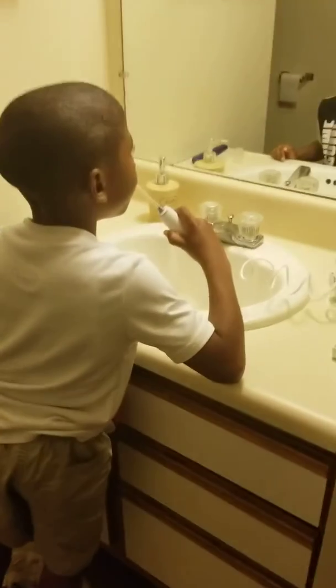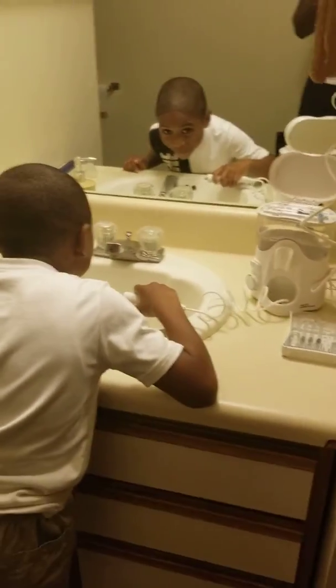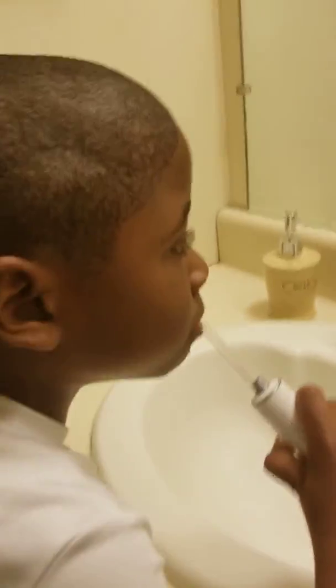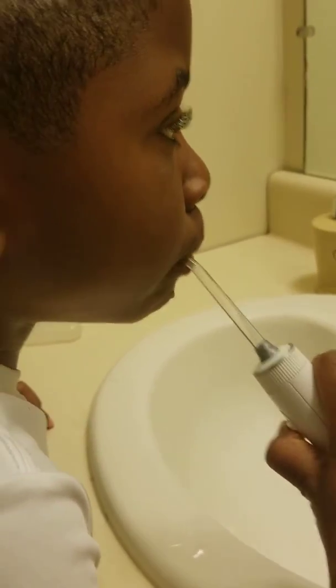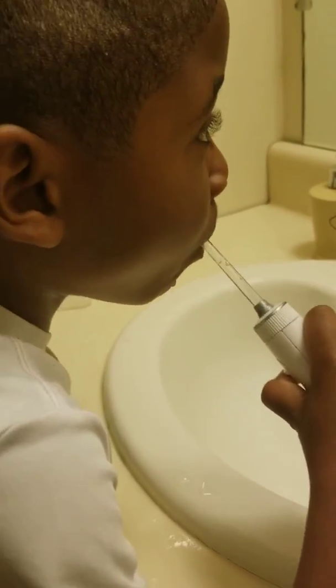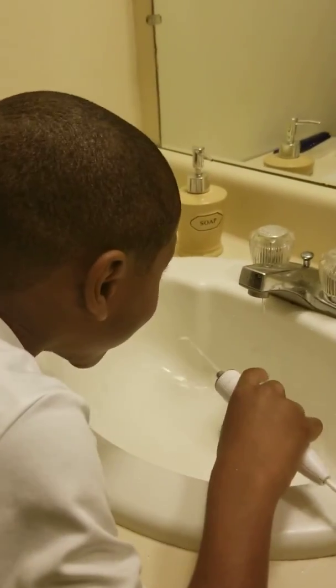The boy is flossing his teeth — he's got the automatic teeth flosser. This thing automatically flosses his teeth. Water comes out at a certain pressure and it flosses his teeth for him. So cool, it's better than flossing, but that's what he's doing.